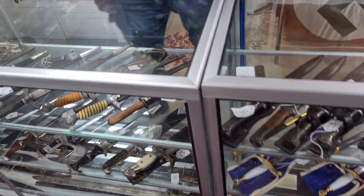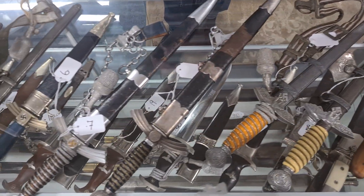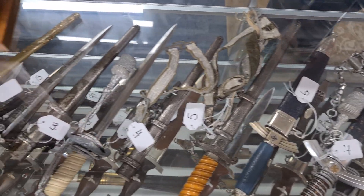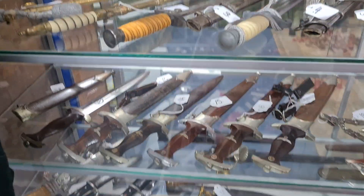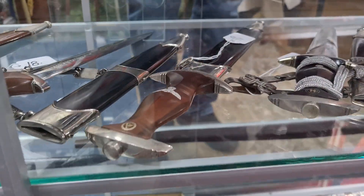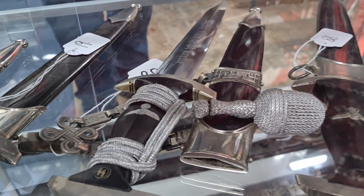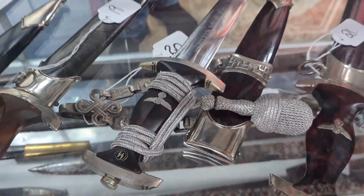Moving on, we have our usual selection of German daggers — over 20 daggers in the auction. Prices range from around three to four hundred dollars up into the single thousands, and for some of the SS pieces most likely in the ten thousand plus region. All original, all guaranteed. I've particularly noticed the M36 German SS dagger with the chain hanger and the knot — it's the most superb example I've ever seen. We hope to see that one achieve a very good price indeed.